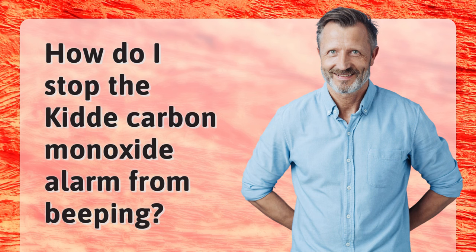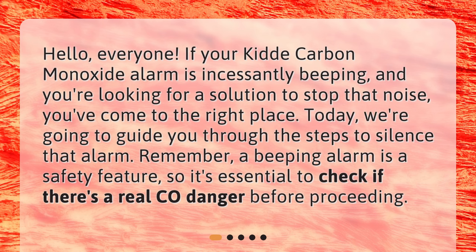How do I stop the KIDA Carbon Monoxide Alarm from beeping? Hello, everyone. If your KIDA Carbon Monoxide Alarm is incessantly beeping and you're looking for a solution to stop that noise, you've come to the right place. Today, we're going to guide you through the steps to silence that alarm. Remember, a beeping alarm is a safety feature, so it's essential to check if there's a real CO danger before proceeding.